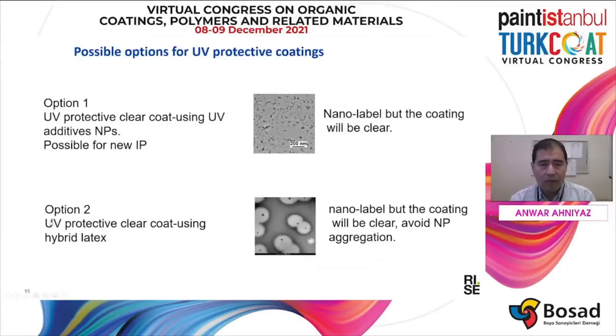At RISE, we work with inorganic UV absorbers to develop a more durable UV absorber for clear coating. There are two ways of doing this. One is you can directly add inorganic UV absorber nanoparticles to a clear coating formulation. The other way is to develop a core-shell latex, which you can use as a binder in the clear coating formulation. In both cases, you can get clear coating.